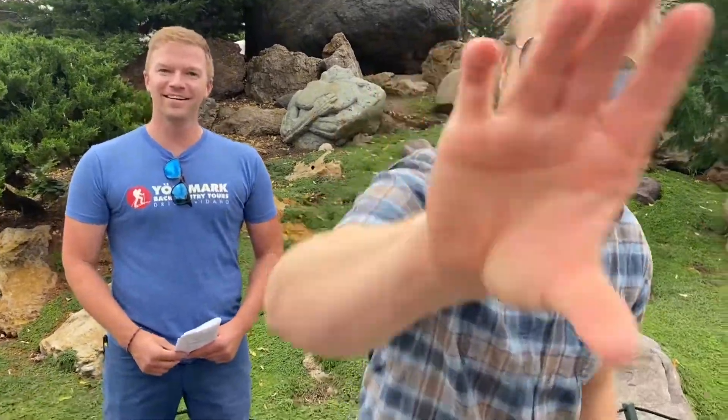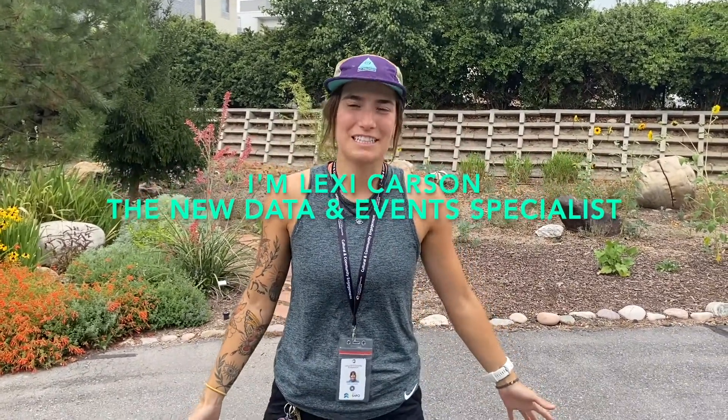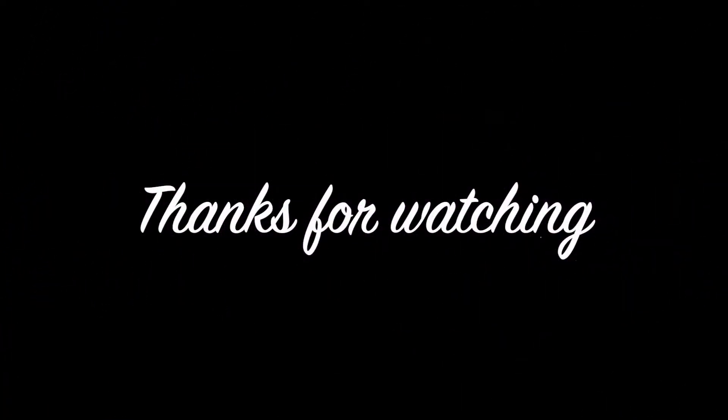Let me introduce you — the UCSS team has a new member! Hi everyone, my name is Lexi Carson. I'm the new Data and Events Specialist for the program. I'm super excited to meet all of you and to be a part of this program. The link to my bio is below, so make sure you check it out. We look forward to seeing you in October!